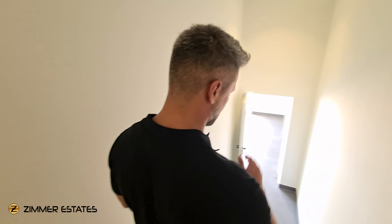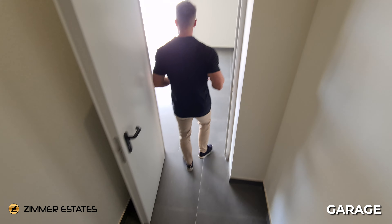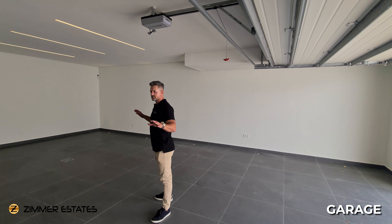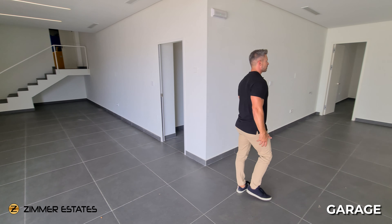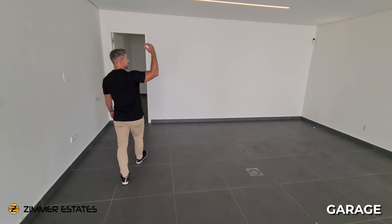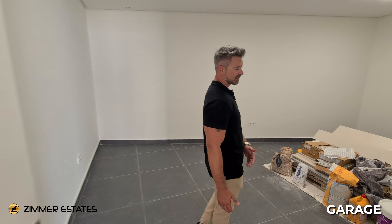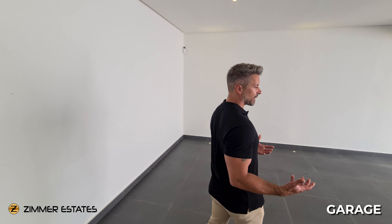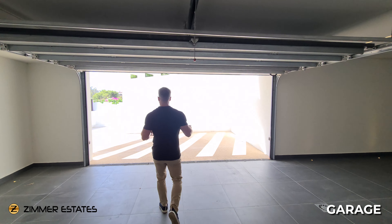From the basement you have direct connection to the garage, which has space for three, four, or even five cars — it's huge. There's a complete machine room and LED lighting throughout the garage. There's also additional space that could be used as a big storage area. What I like about this house is that we have big spaces, high ceilings, and we don't lose any space around the rooms.